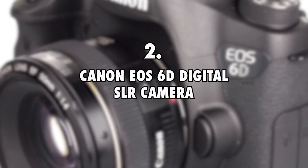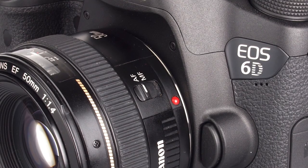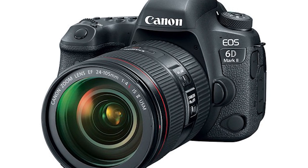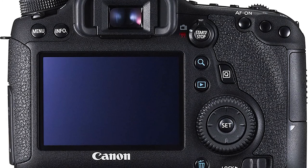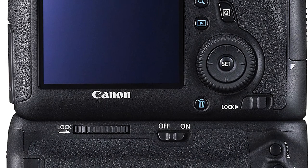Canon EOS 6D Digital SLR Camera, $1,200. To shoot his videos, Sean James uses a Canon EOS 6D Digital SLR camera, which is pretty pricey. It costs more than $1,000 when it comes with its own lens. On it is a 20.2 MP full-frame sensor, and it delivers 4 frames per second for continuous shots. It also captures videos in 1080p resolution.